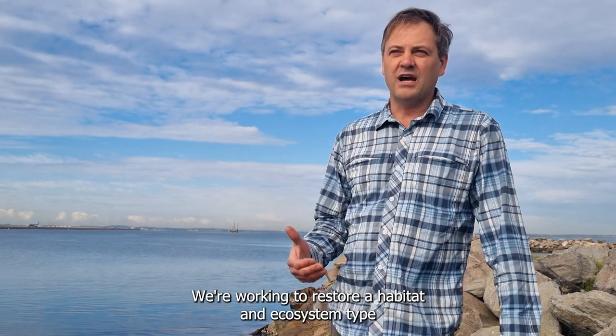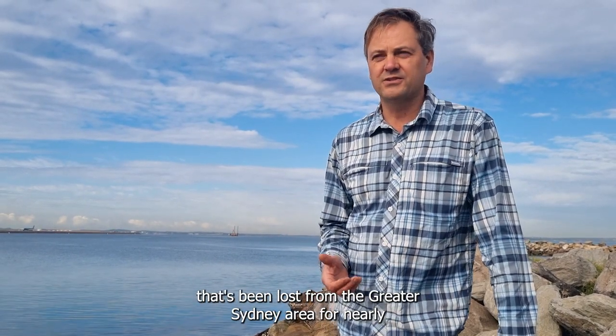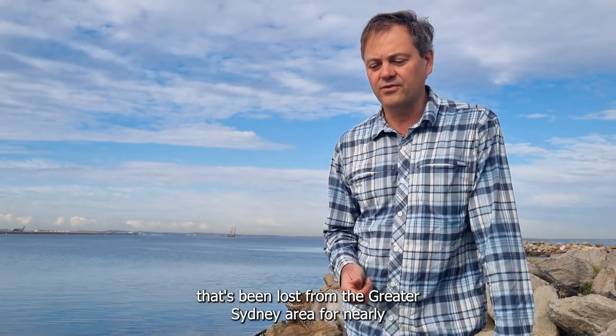We're working to restore a habitat, an ecosystem type that's been lost from the greater Sydney area for nearly a hundred years.